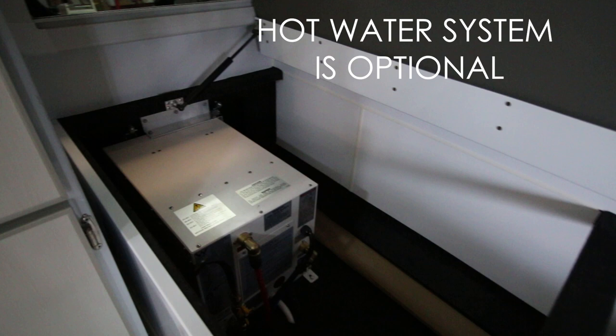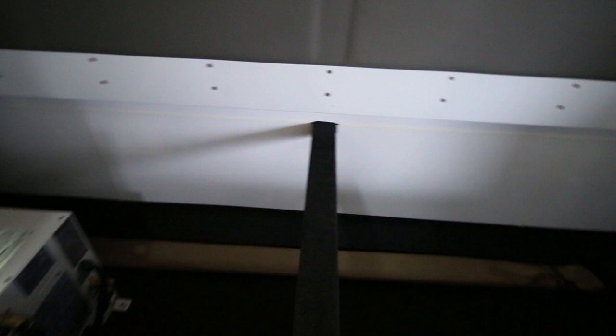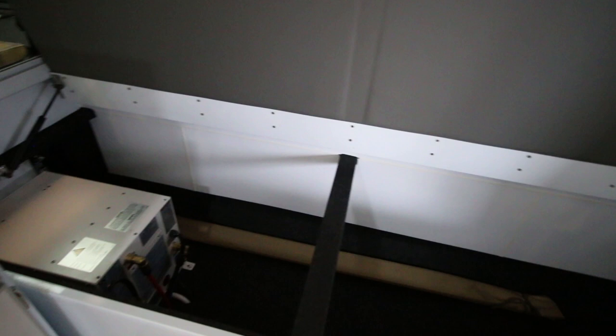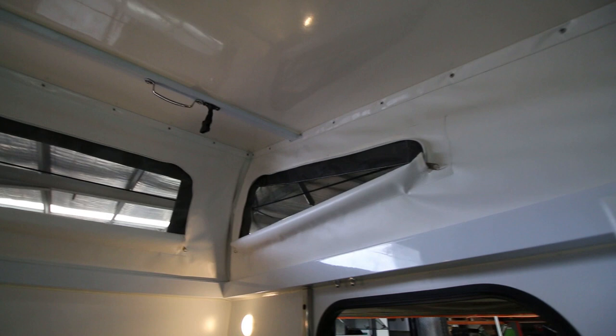Except for that, the space is completely open to store whatever you like. It's also accessible from the hatch on the passenger side from the outside. You can put long things in there like fishing rods, poles - you can see the Dacia awning extra poles in there. It's a really good storage space.